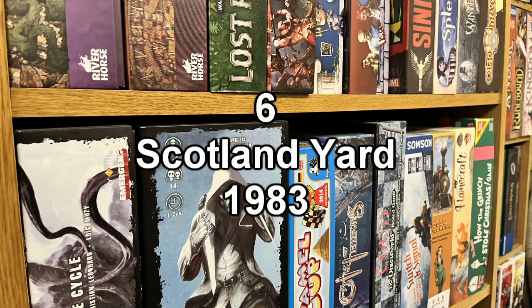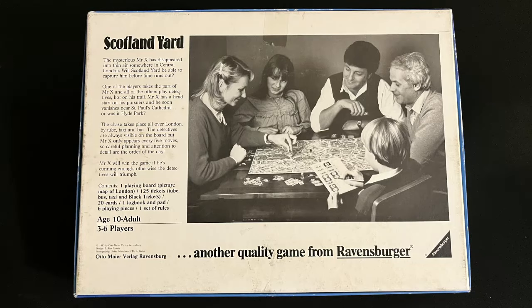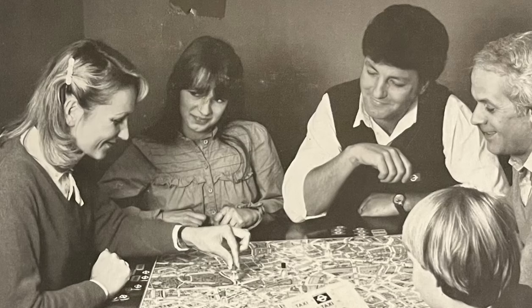Another Ravensburger game slips into the list at number six: it's the 1983 edition of Scotland Yard. I think most people probably know this game or have at least heard of it. One player is Mr X and is attempting to elude the other players who are the cops. It's a hidden movement game and it can be incredibly tense playing as the villain, who has a genuinely hard job of staying ahead of the cops. For the picture on the back, Ravensburger have captured the drama impeccably. Only two younger players — this is no game for little kids, this is serious adult business, and you could cut the tension with a knife. Look at that side eye big sister is giving mum. She knows mum is making a bad play, but mum just won't listen.